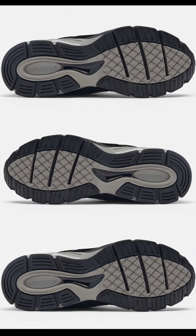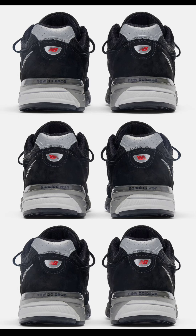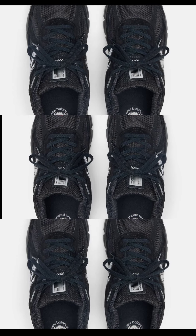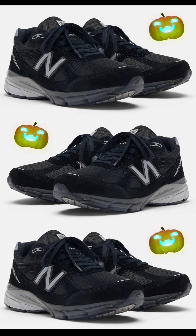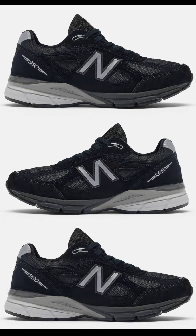Next, the New Balance 990 V4, dropping October 3rd for a retail price of $185. These come in a black and silver color combination, featuring a black mesh base with suede overlays in an all-black color scheme. You can see gray on the upper eyelets, the N logos, and the heel tab. Very comfortable shoe — let me know if you're a fan of the 990 V4.